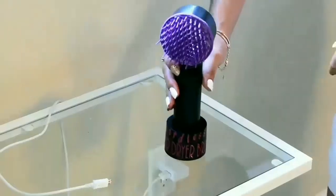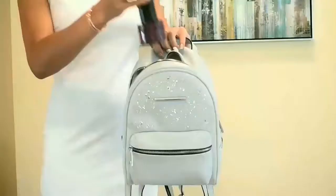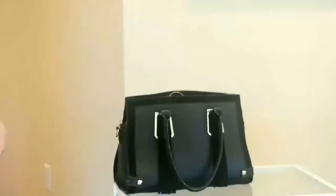And wow — it conveniently charges with a micro USB cable. The compact size fits easily into any handbag or purse.